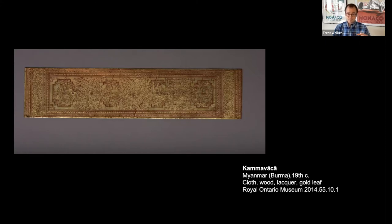It has then been gilded and elaborately ornamented with red lacquer designs. Here we see on the cover some of those extremely elaborate ornamentations showing particular forms of Burmese decorative art.